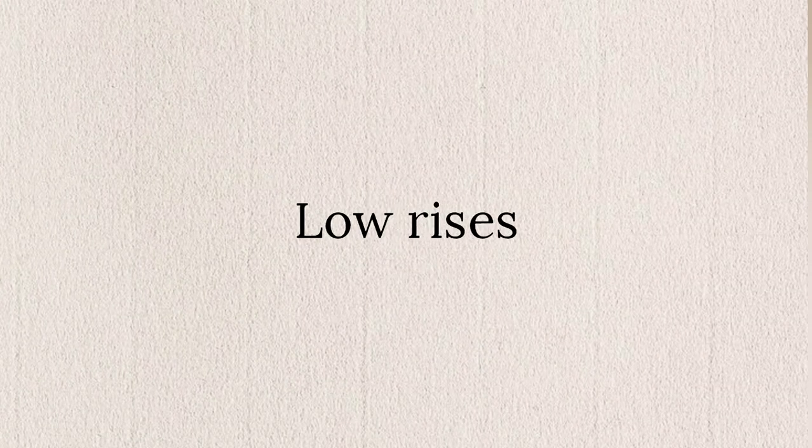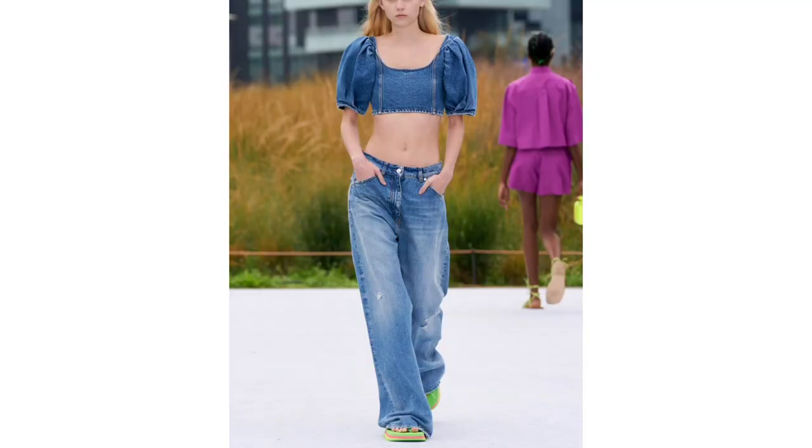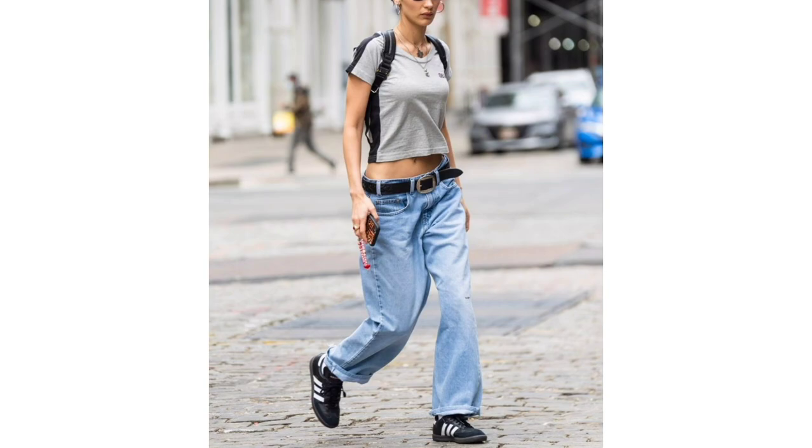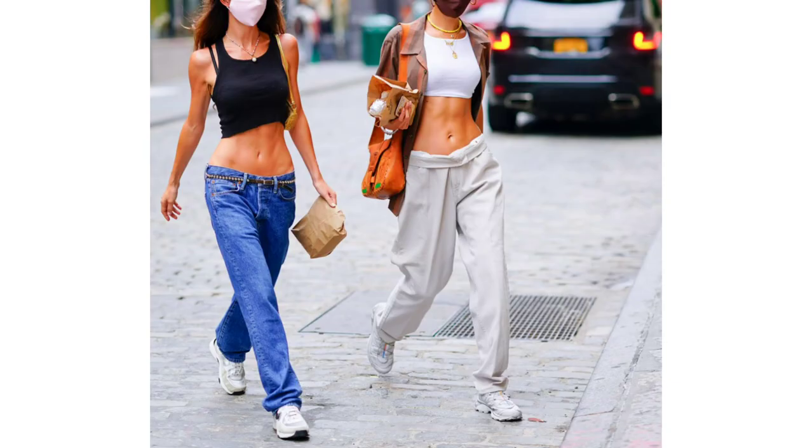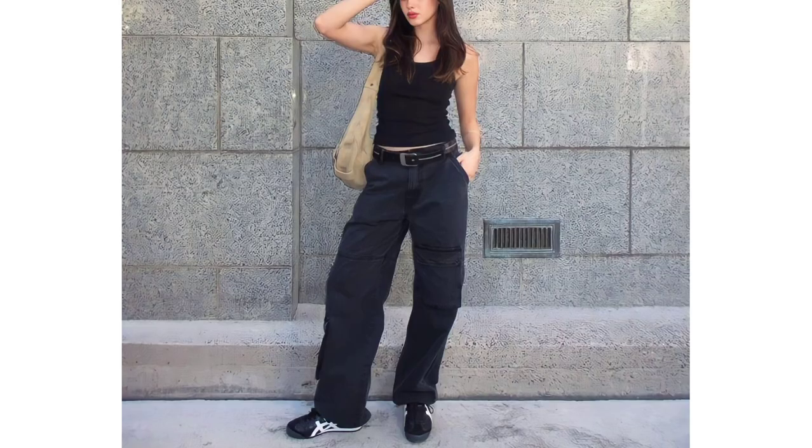Low rises. Low rise jeans are yet again on the menu for fall/winter 2023, and whether that's good or bad news to you, one thing is clear. This fall, low rise jeans are decidedly easier to wear with roomier and relaxed fits that offset their midriff-baring waistlines.